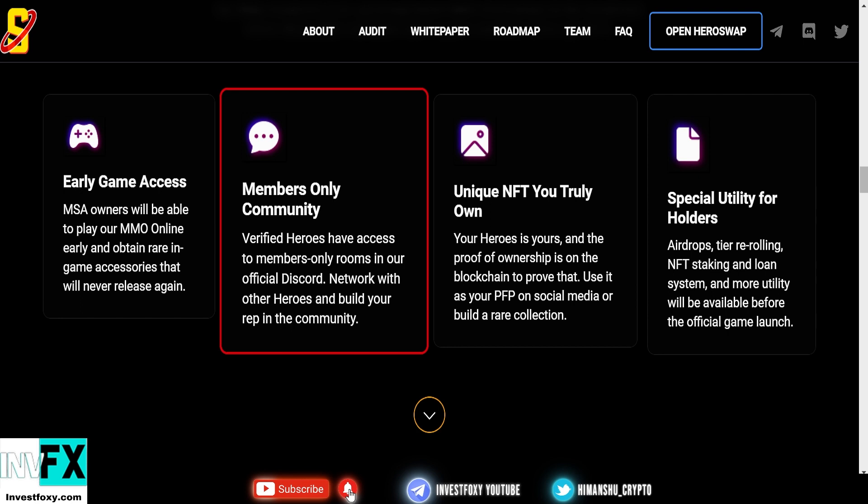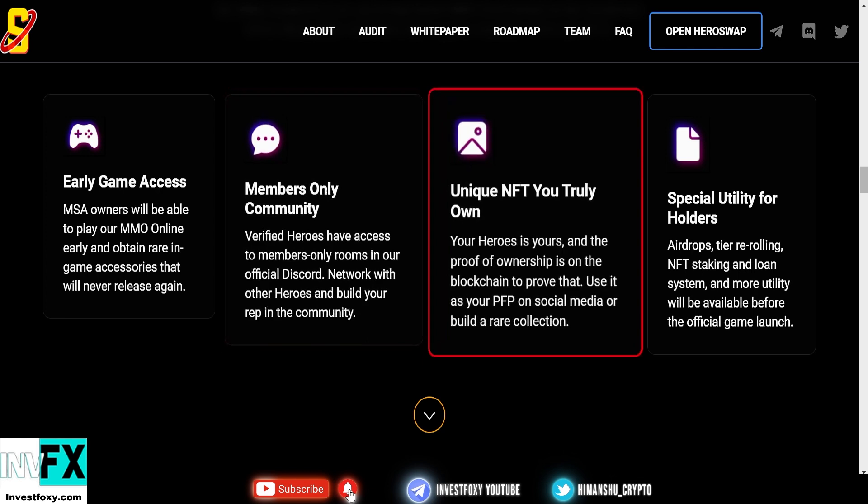There will be a members-only community — verified heroes have access to members-only rooms in their official Discord network to build their rep in the community. MSA holders will also have unique NFTs that they will truly own. Your heroes will be your heroes, and the proof of ownership is on the blockchain.